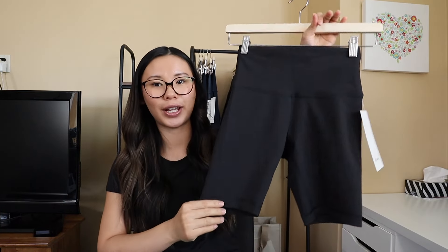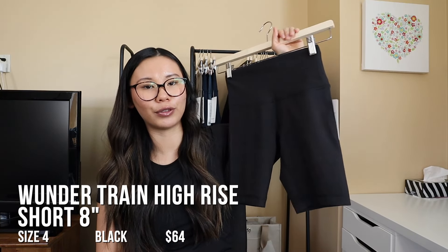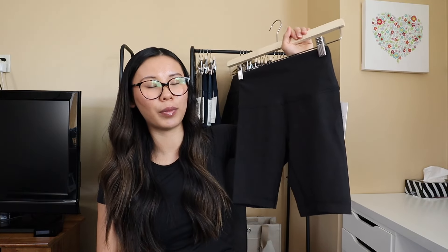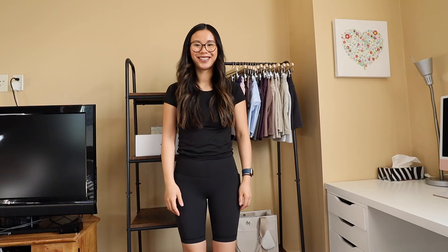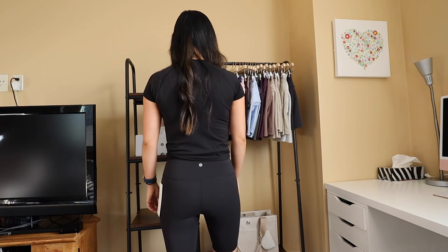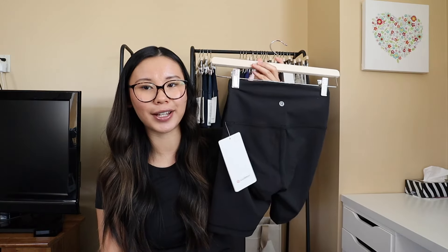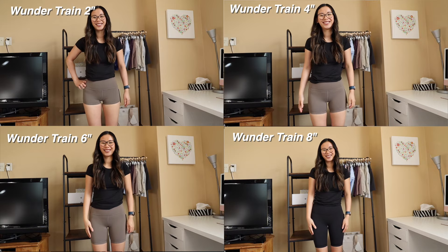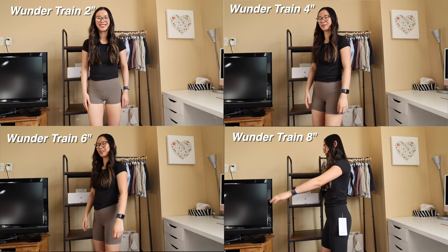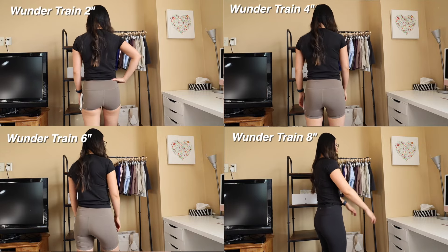We also have the 8-inch Wonder Train. I only had black in this version. These are really nice if you cycle or bike and need a little more coverage down the leg, or if you're just looking for a longer short. All the same features as the other lengths, just in an 8-inch inseam. Like with the Aligns, I find this is a little bit of an awkward length for me that I don't really love where it hits.